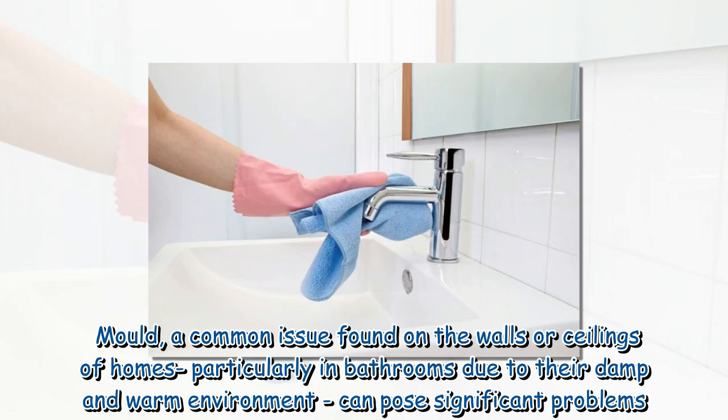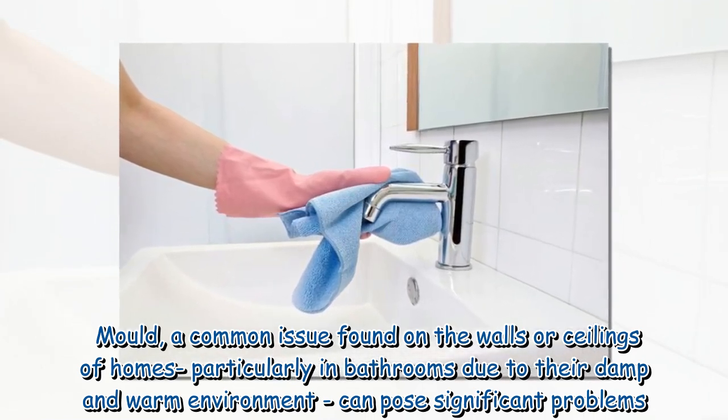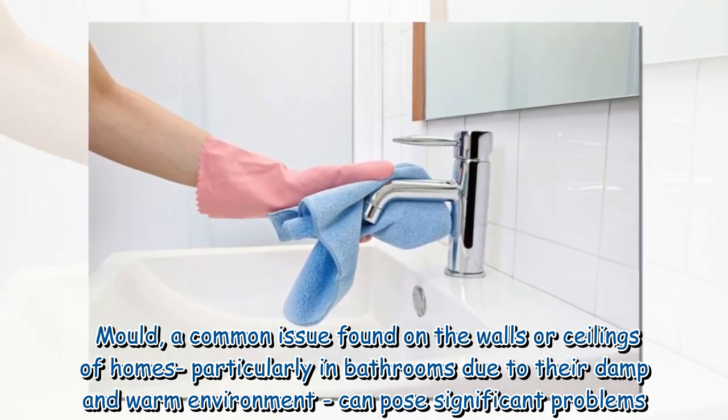Mold, a common issue found on the walls or ceilings of homes, particularly in bathrooms due to their damp and warm environment, can pose significant problems.